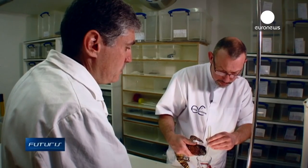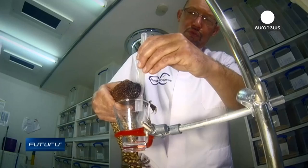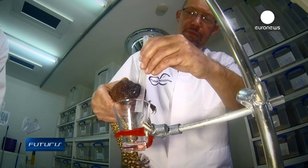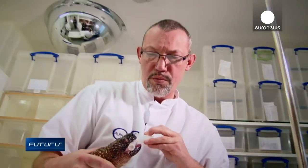Until now these venoms were mostly studied to find antidotes, but that's apparently changing. Yes, we are currently using fundamental research to identify these venomous substances and find toxic properties we can turn into therapeutic potential.